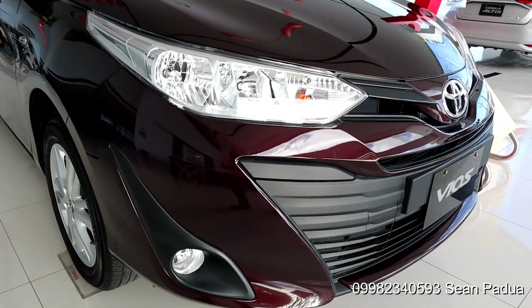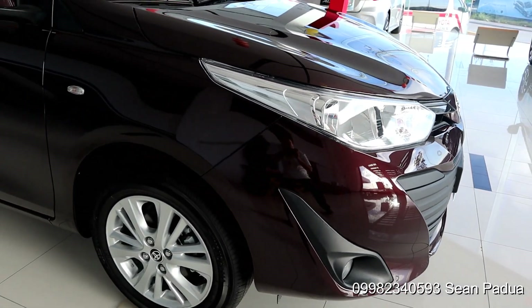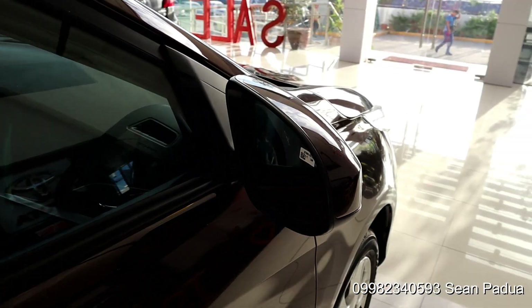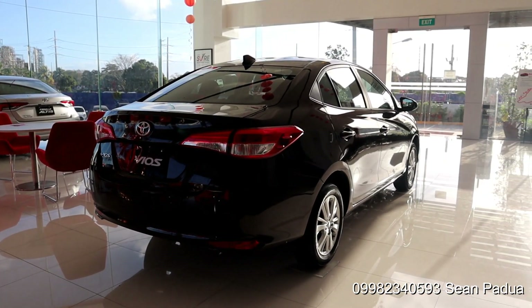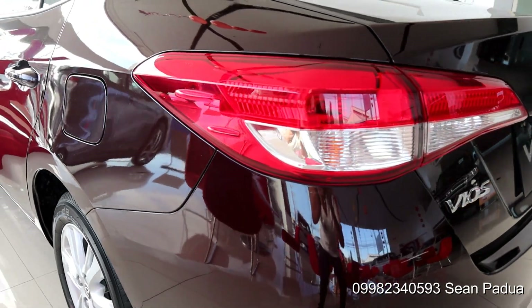We have halogen front headlamps with bulb type fog lamps. The side turn signals are fender integrated and of course we have power adjustable side mirrors. The rear has been redesigned as well, giving it a much more angular look thanks to these sweeping bulb type tail lamps.